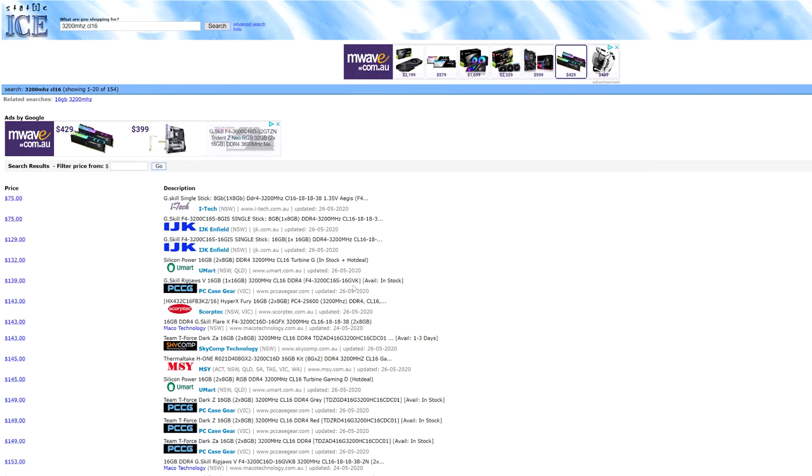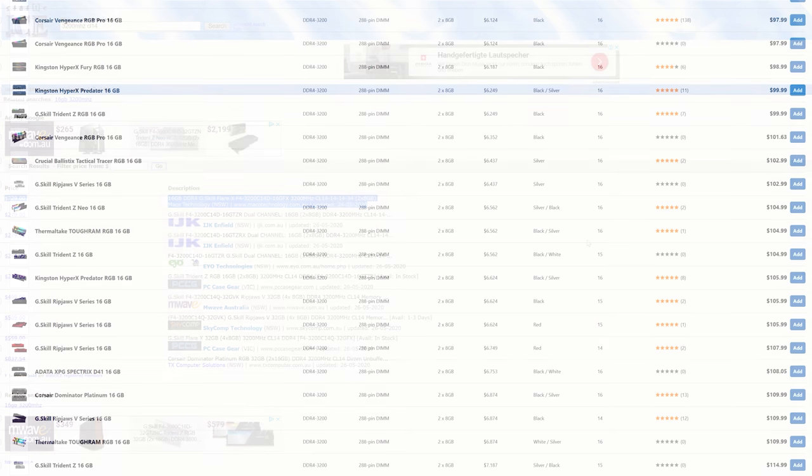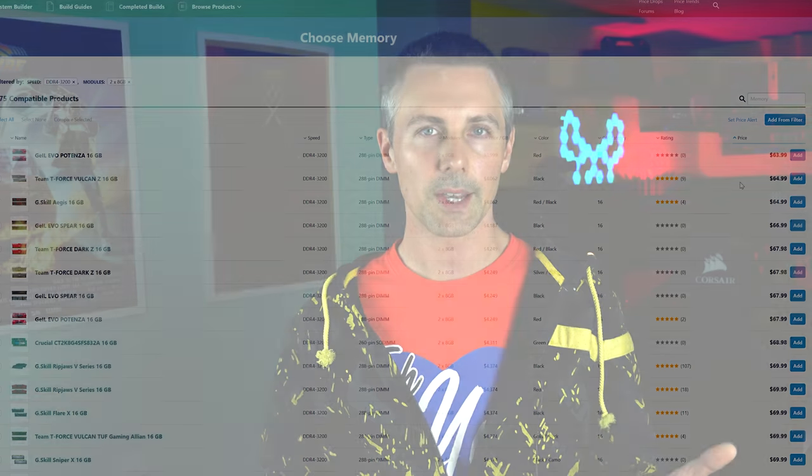You may notice the Ryzen 5 3600 isn't performing as well as some other reviewers show — that's because we tested with 3200 MHz CL16. The difference between CL16 and CL14 is important: one uses Samsung B-die memory, which is quite a bit more expensive. Locally, you can pay an extra 80 Australian dollars over the CL16 3200 MHz stuff — around 50 USD — which is a big chunk if you're on a budget. Retailers tell me the most commonly sold memory is 3000 MHz CL16 and 3200 MHz CL16, outselling 3200 MHz CL14 and 3600 MHz CL16 by a big margin. So I base my testing on the most commonly used memory for budget users.